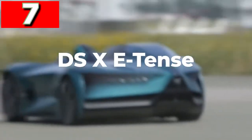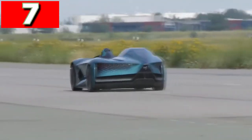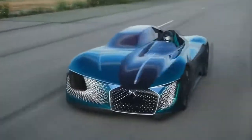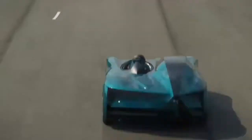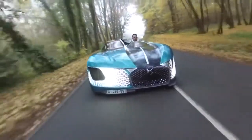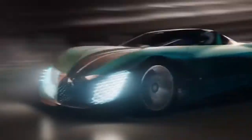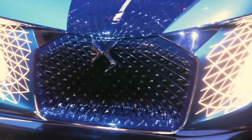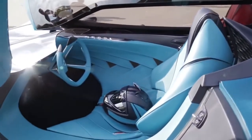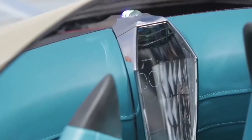DS-X e-tense. If there's one thing you expect from a car design, it's that it'll be symmetrical, but the DS-X e-tense throws that convention by the wayside, with what looks like two halves of different models stuck together. The 1,360 brake horsepower machine is the company's impression of what vehicles will be like by 2035. It's fully electric and autonomous, but on one side it's a roofless driver cockpit with a steering wheel and stunning instrument display, while the other side is a comfortable cocoon where you can sit and let the onboard computer deal with all the hard work.